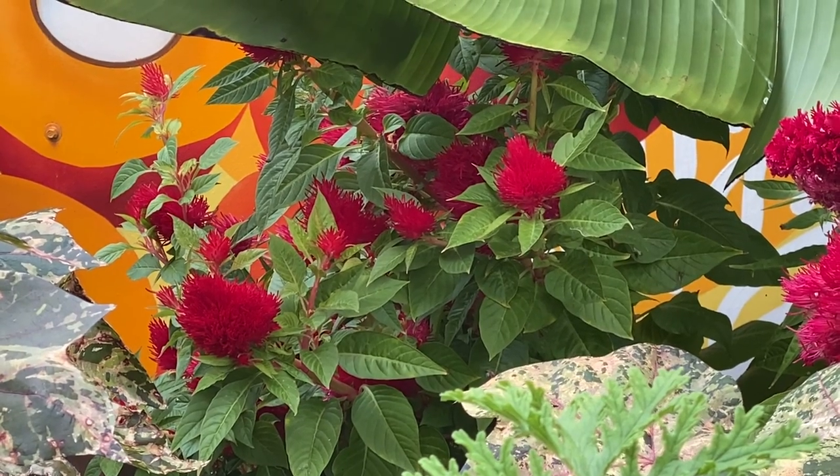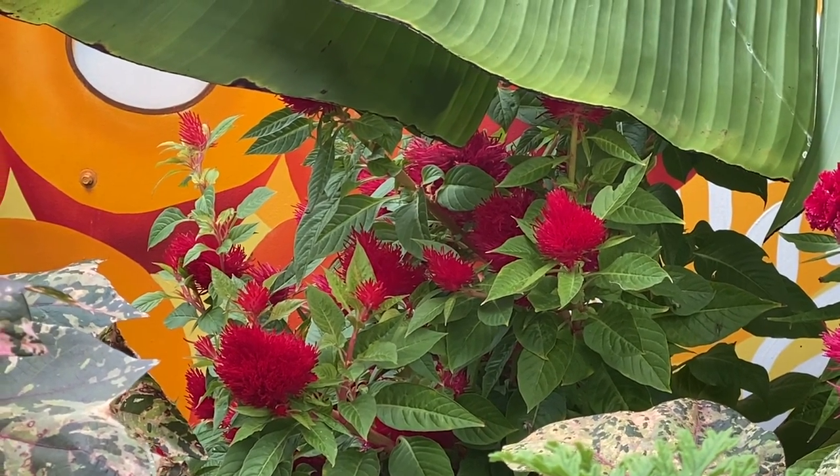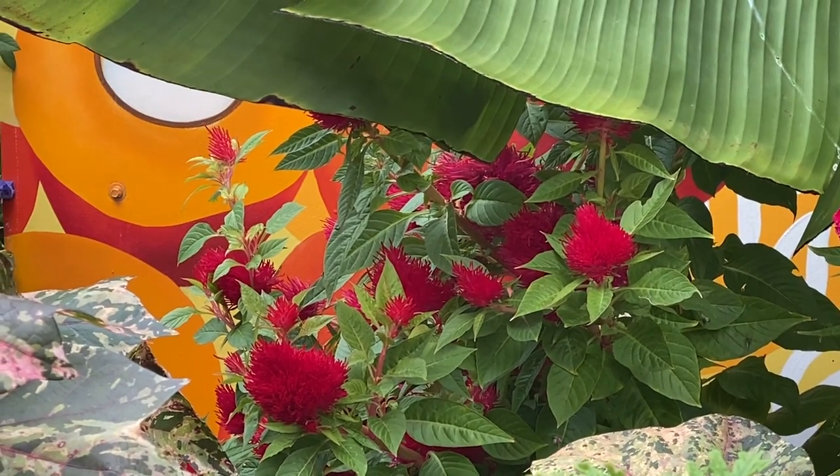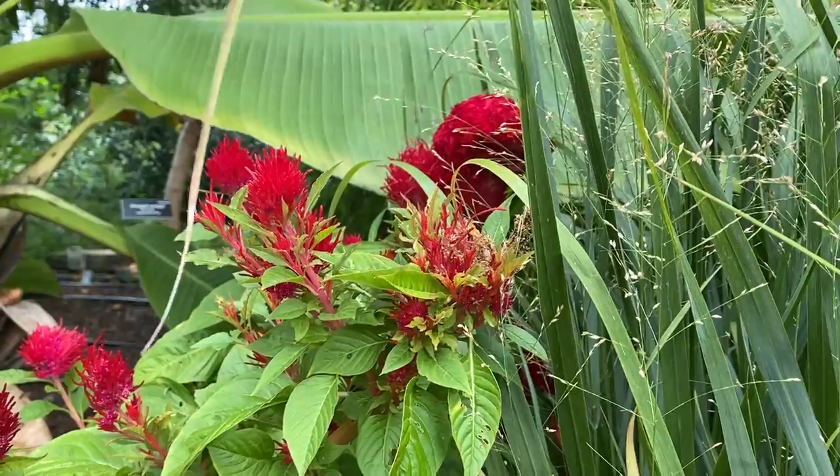The foliage of Celosia can be bright green or dark red. The leaves are edible and should be gathered when young and tender before the flowers emerge. They are traditionally boiled or steamed as a side dish that tastes similar to spinach.